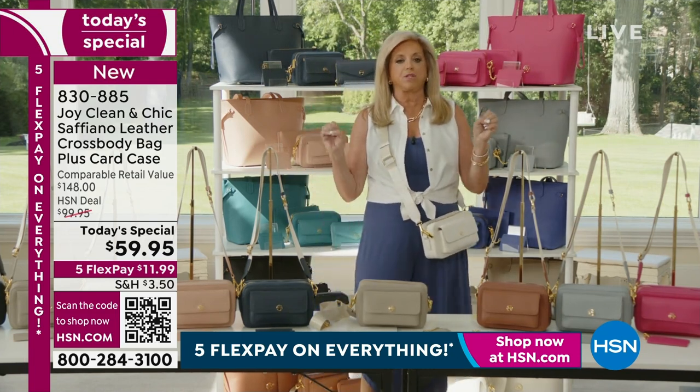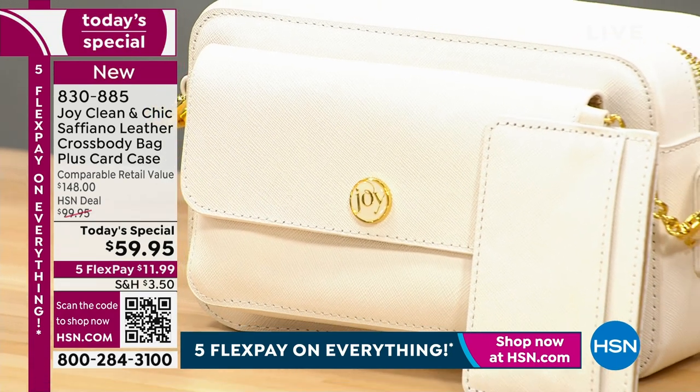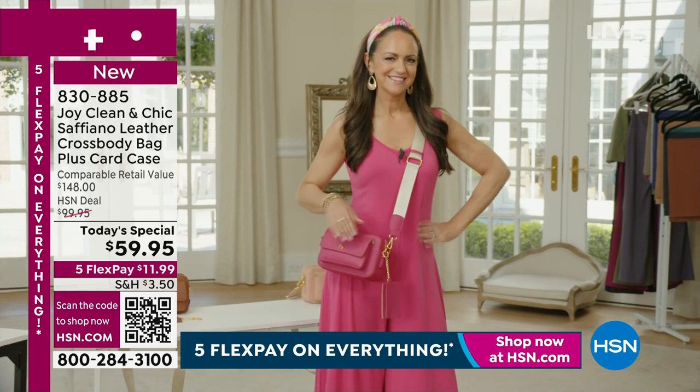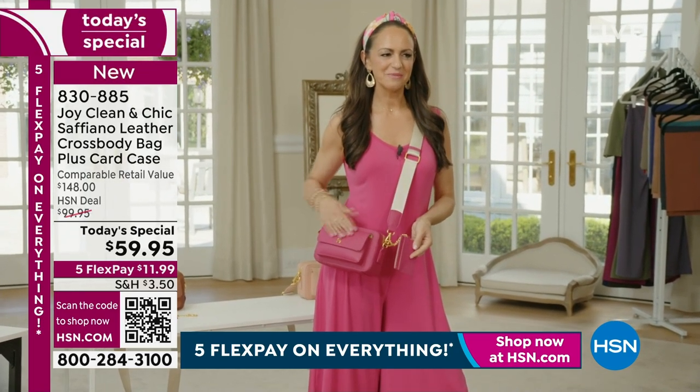This is the best crossbody strap ever, ever, ever. Look at Christie — she is rocking the beautiful deep magenta in flat sandals, very casual. You look amazing! This color — when would you ever feel comfortable spending money on a beautiful genuine leather magenta bag?